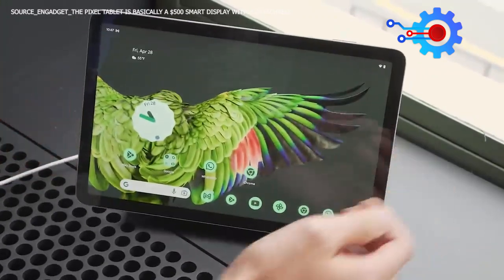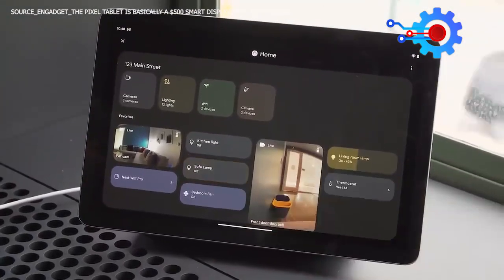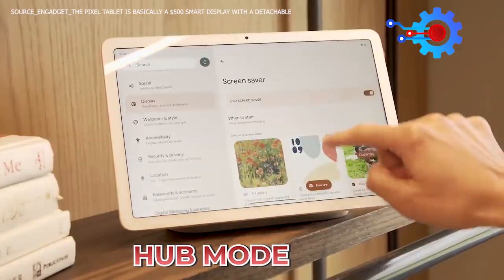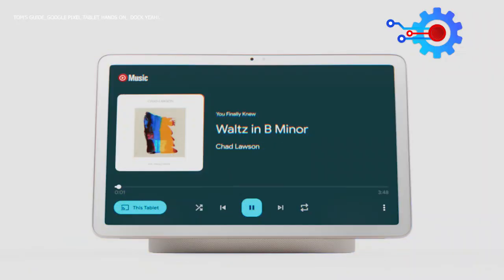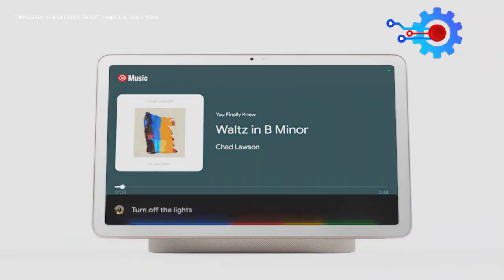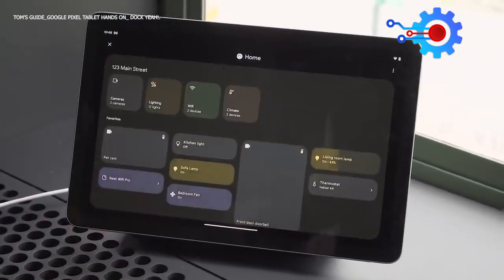All you need to do is place the tablet on the dock, and the tablet will automatically enter hub mode where you can perform different functions, such as digital photo frame functionality, the ability to use Google Assistant without unlocking the tablet first, and a home panel for smart home controls.